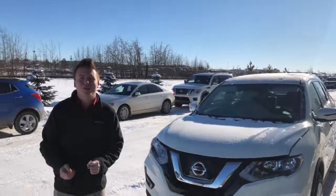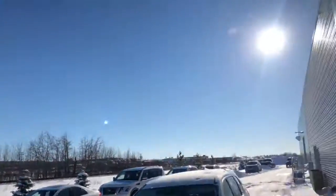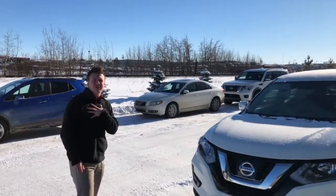Josh Curtis here from LA Nissan in Leduc. Sun's shining today, nice day out. I just want to shoot a quick video, introduce myself, and introduce the Rogue here.